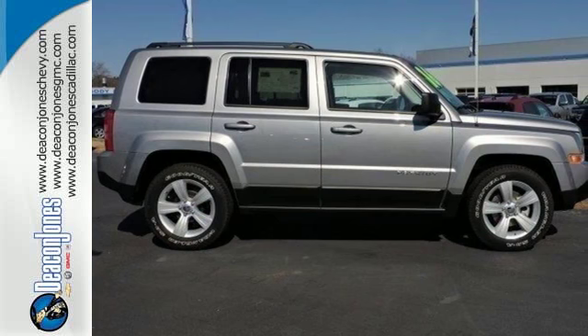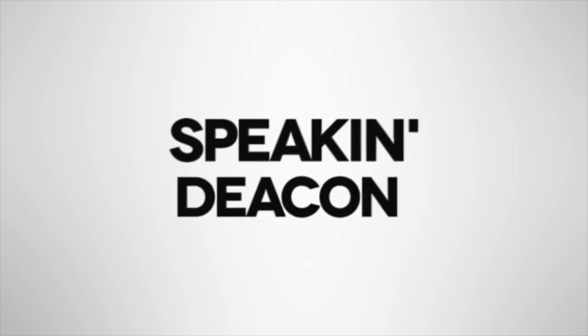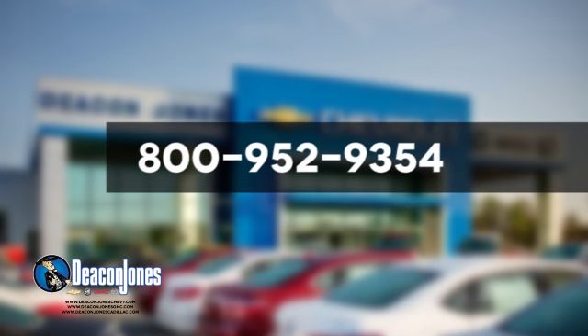Take this rough and tumble Patriot for a test drive. Speaking Deacon. Are you speaking Deacon? Visit Deacon Jones Chevrolet Buick GMC Cadillac today. Give us a call at 800-952-9354.